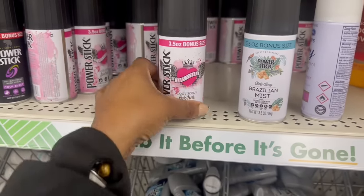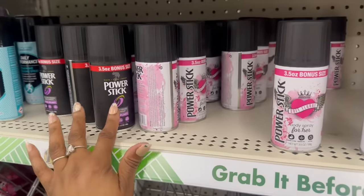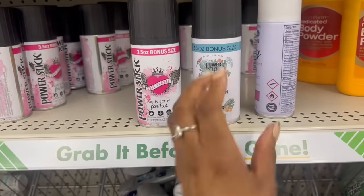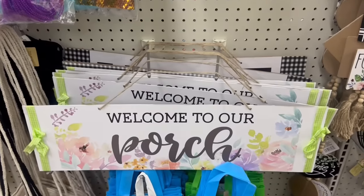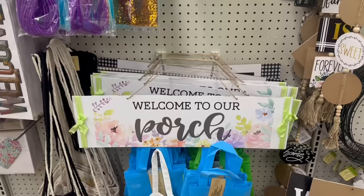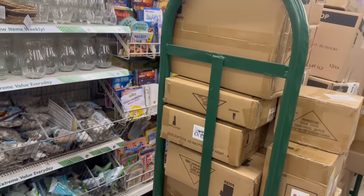It's only one left — the Power Stick Brazilian mist, this smells so good, 3.5 ounces, the soft floral body spray for her. And I see they're rocking this top over here — yes, let me grab that in the cart. Oh, that's cute — 'welcome to our porch.' I remember a porch one last year but I don't remember if it looked like this with all the flowers. That's pretty! Let me dip in.